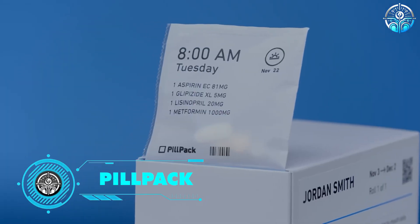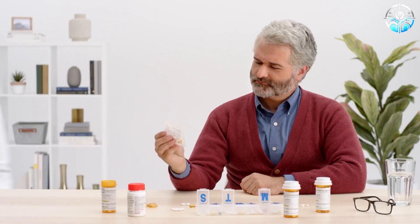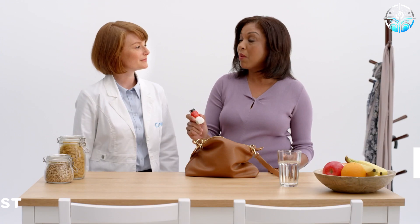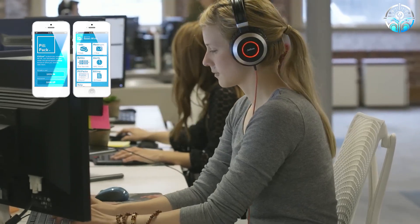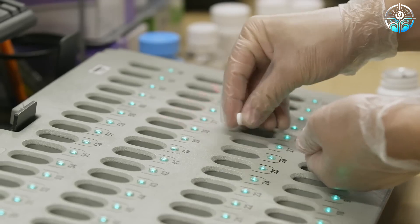PillPack. For folks who struggle to remember their meds, smart dispensers like PillPack are a lifesaver. These sleek dispensers hold your medications in pre-sorted daily doses. The built-in AI uses a medication schedule you set up with your doctor or pharmacist to dispense the right dosage at the right time. They even sync with your phone via the PillPack app to send reminders and refill alerts, so you never miss a dose again.